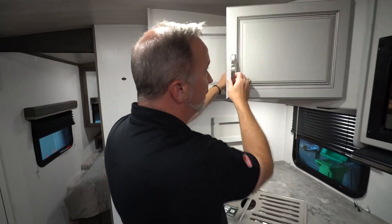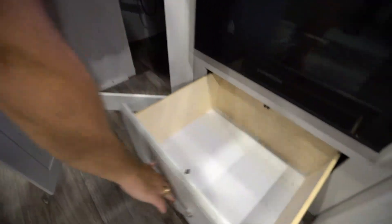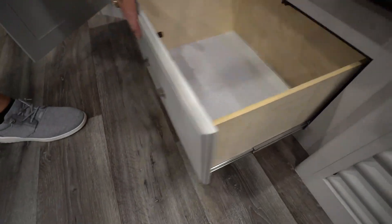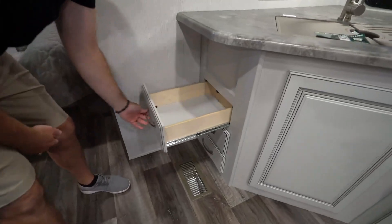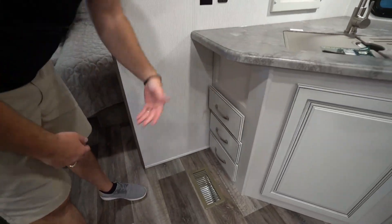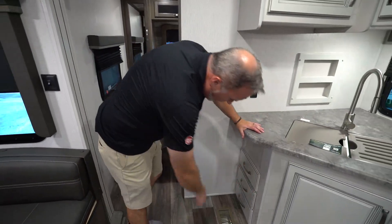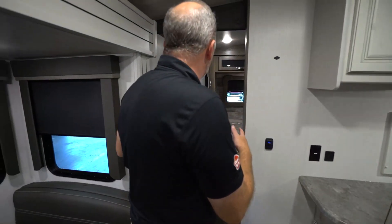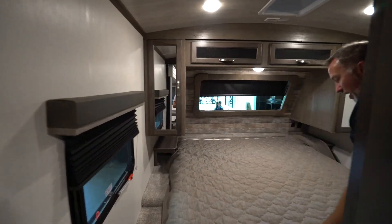Flush-mounted microwave with storage underneath, plus I got me a drawer down here and some drawers over here. Solid wood construction, full extension on the ball-bearing drives, plus you got the brushed nickel fixtures. Got a little pocket door leading me into my master bedroom.